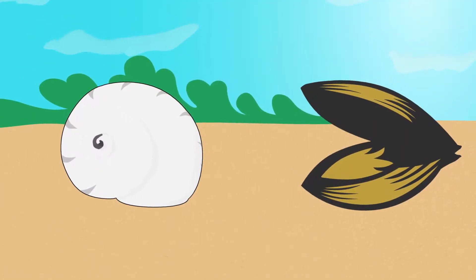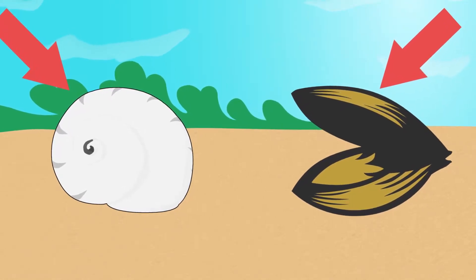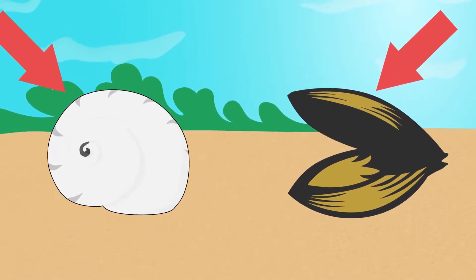You might find two types of mollusks on the beach: univalves and bivalves. The prefix uni means one and the prefix bi means two. Univalves have one shell while bivalves have two.